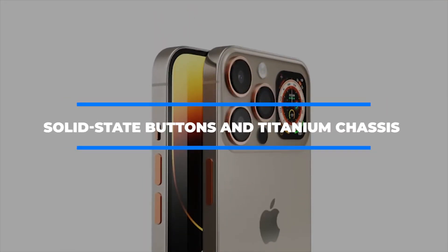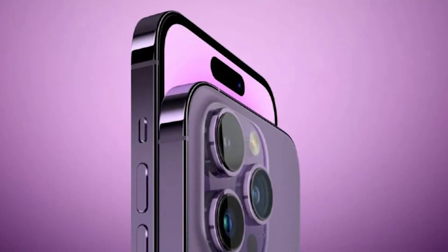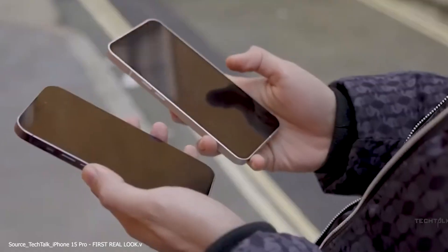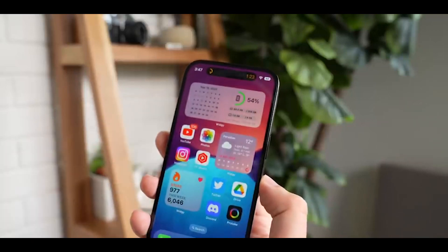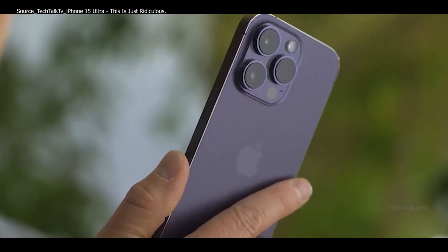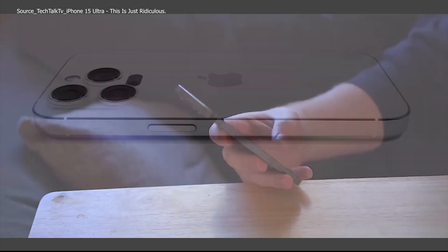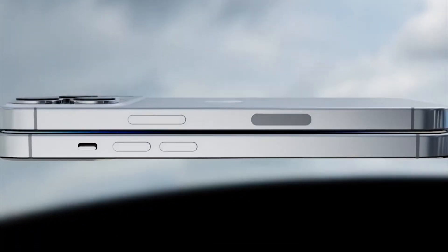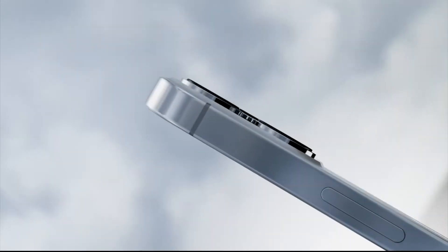Solid-State Buttons and Titanium Chassis. Apple is likely to switch to solid-state buttons with haptic feedback for the iPhone 15 Pro models, rather than including physical buttons like on the iPhone 14 Pro models. When you touch the solid-state button, it will function similarly to a physical button, but no mechanical action takes place. Instead of physically depressing the button, a haptic vibration is employed to simulate the action. Two extra taptic engines are expected to power the solid-state buttons on the iPhone 15 Pro versions, in addition to the single one it already employs.